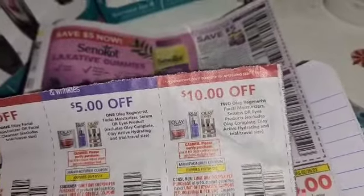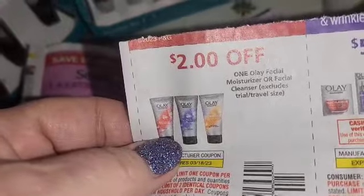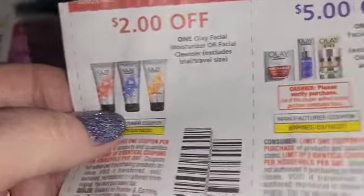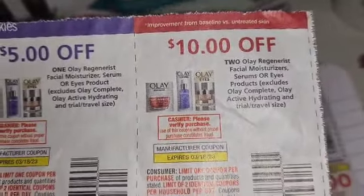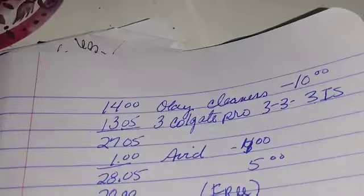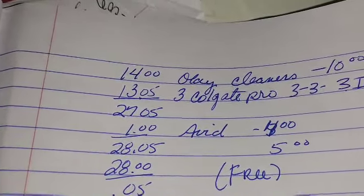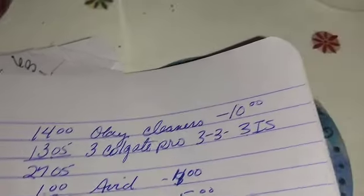It is a $10 off coupon for two Olay products. What it's attaching to is the $7 cleansers — these right here. But it has to be a Regenerist one. These are regular Olay cleansers; it has to be this one right here — the one that says Regenerist — and this $10 coupon will attach, making it good to $3.18. You're going to pick up two of those, that's $14. Then pick up three Colgate products, provided you still have those Colgate coupons — one for $3 off one and one for $3 off two — so three at $4.35, and you get $3 in instant savings. Then we're going to take advantage of this glitch.